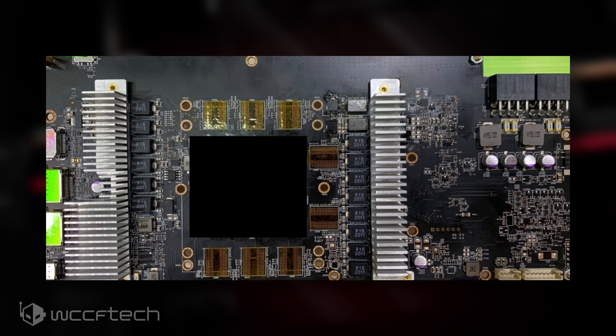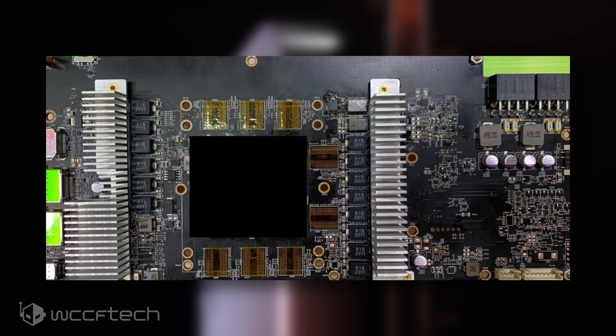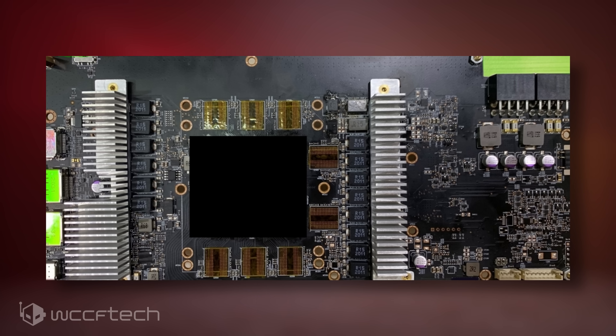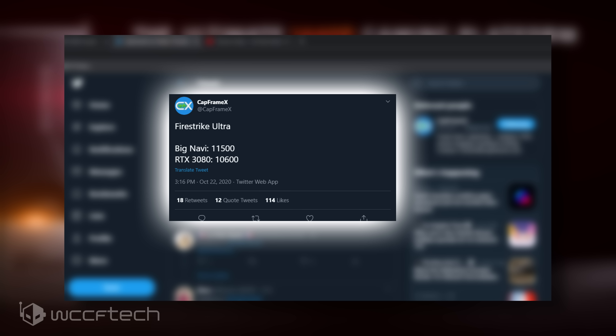This could either be a reference engineering board or a custom AIB-developed engineering board. Our guess is that AIBs have started evaluating custom board designs and this is one of the first samples we're looking at. Surrounding the GPU are eight spots for GDDR6 memory, representing a 256-bit bus interface. The previously leaked PCB showed the back side of the card with no GDDR6 memory chips, indicating the card uses denser DRAM modules rather than a dual-sided memory approach.